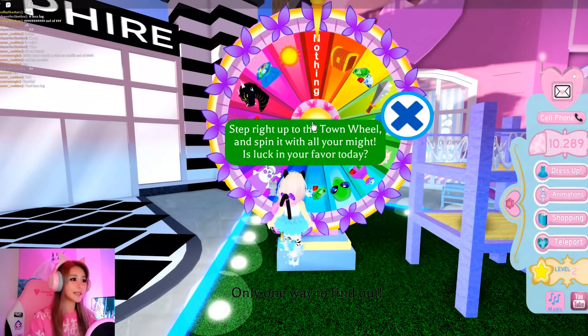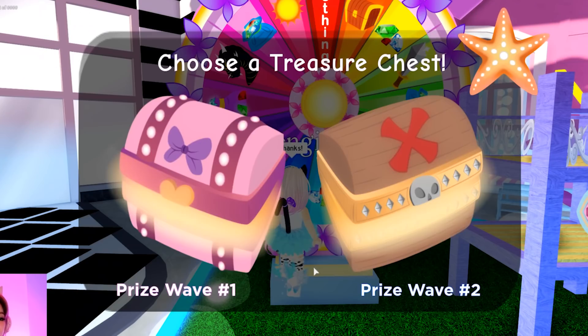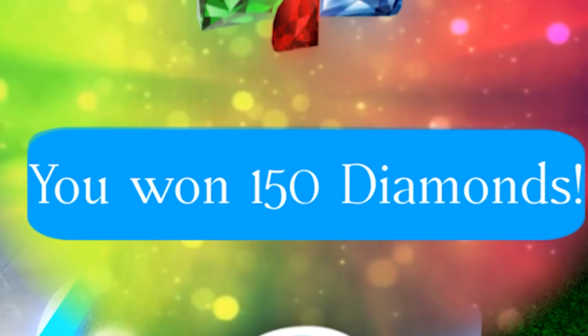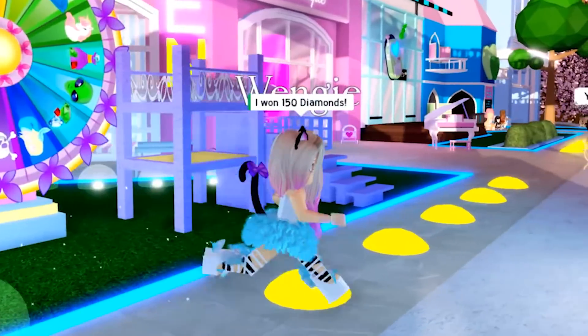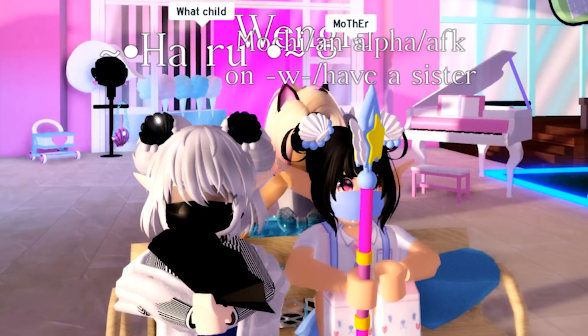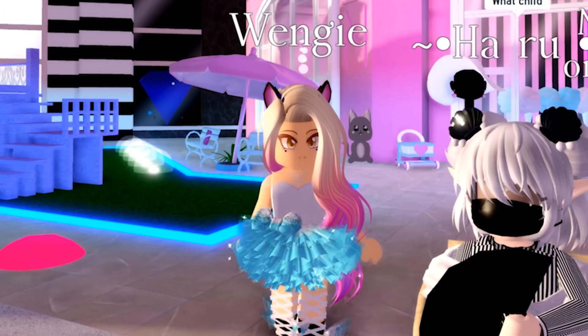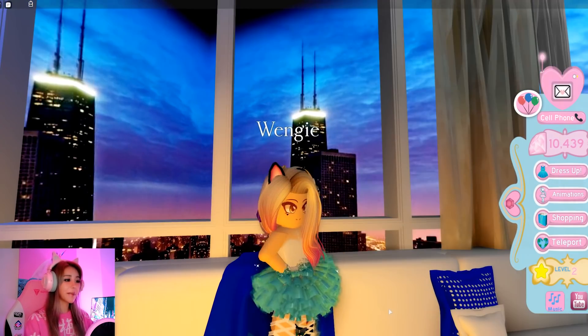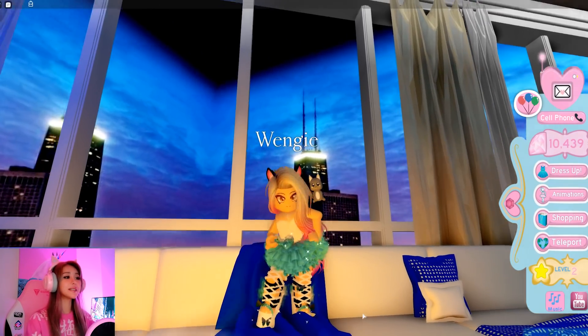Let's spin the wheel and see how many diamonds I can earn. I need some more diamonds - I want to buy more accessories. 300 diamonds! I got 150 diamonds - it's my lucky day. Not only do I have a new outfit, I got some more diamonds. We got so many cool-looking girls here. I'm really vibing with these outfits. I hope you enjoyed my makeover and new outfit, and I hope you enjoyed going shopping with me today. Let me know if you want me to go shopping again and what you suggest I buy.